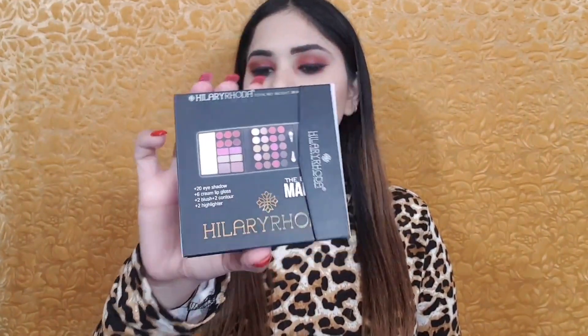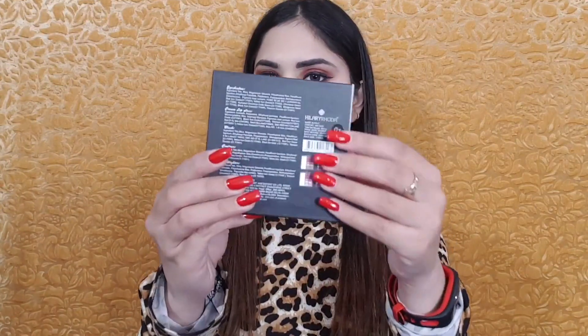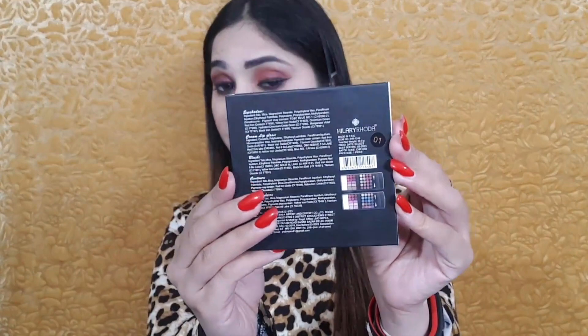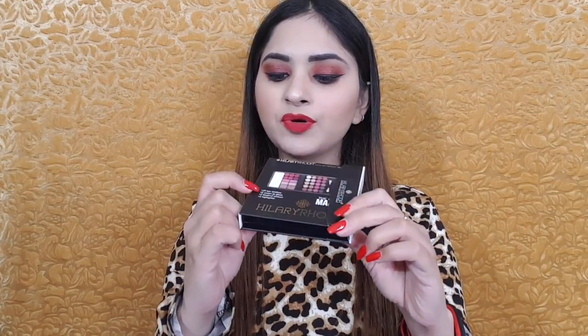This is the packaging — I don't think it looks like Rs.260, it is very much the best. It's the Hilary Roda packaging and this is a 38 gram product with shade 0-1. On the back side there is full information. You get 20 eyeshadows, 6 cream lip gloss, 2 highlighters, 2 lip gloss and 2 blush.